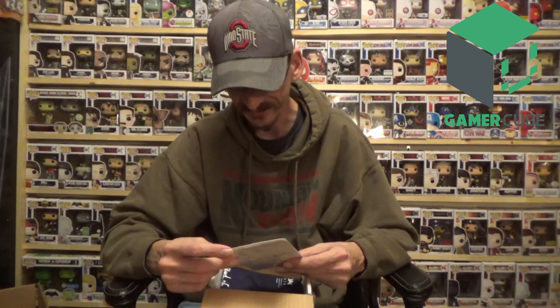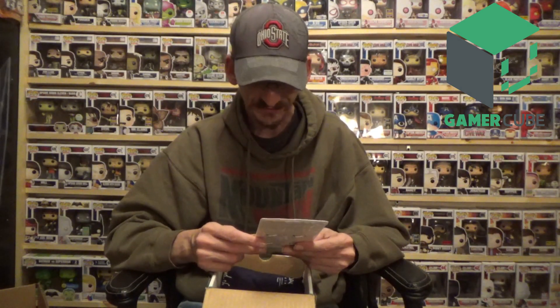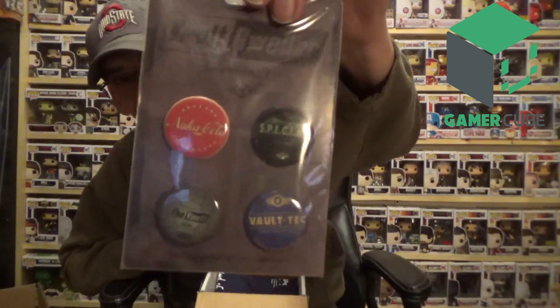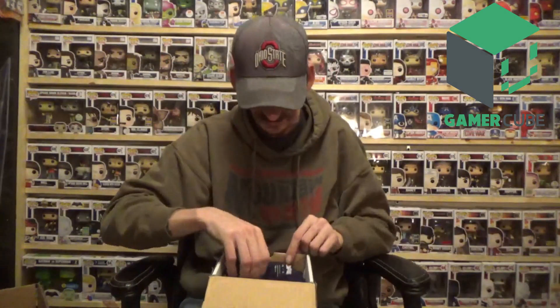Next we have the Vault Dweller fiber kit — I know where this is from, this is Fallout! We got Nuka-Cola, 'You're S.P.E.C.I.A.L.', Vault-Tec, and 'Welcome to the Vault' — a four-button Fallout set. Very very cool. My dog is just barking continuously in the background, but very cool set!